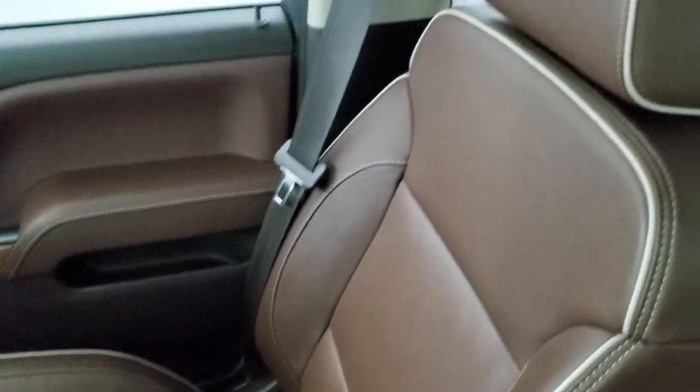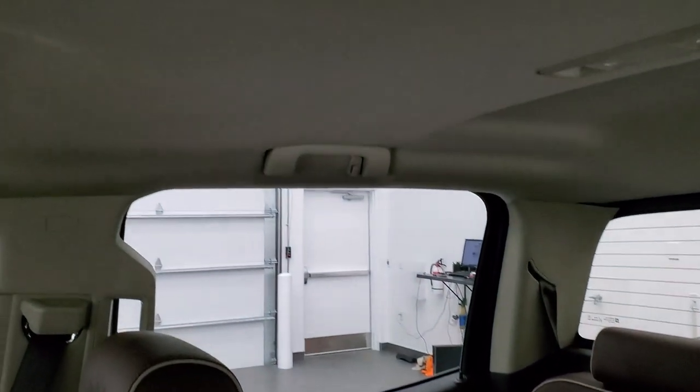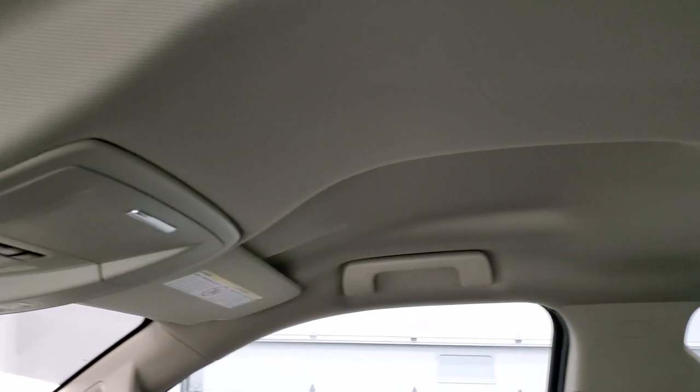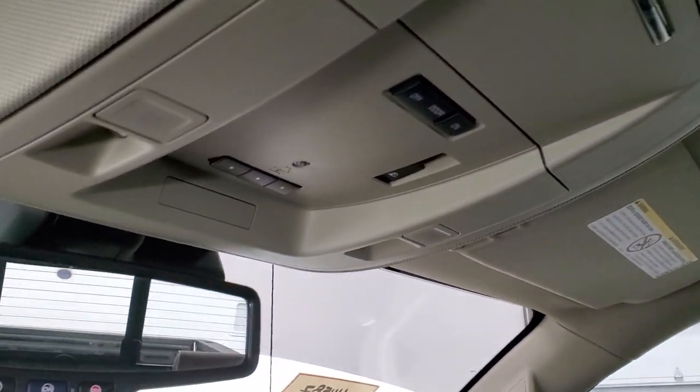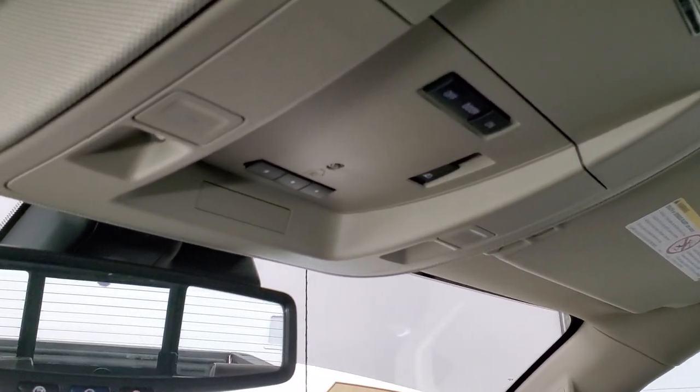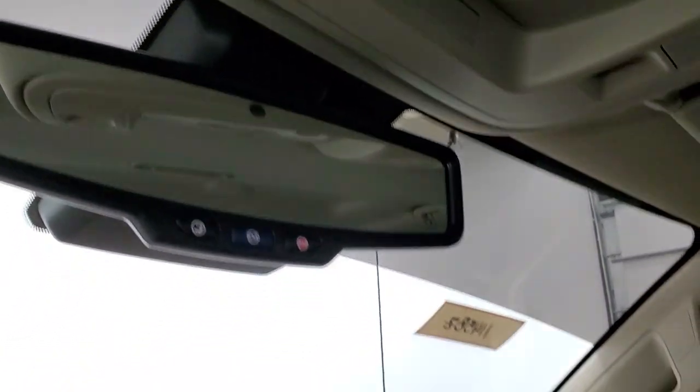The passenger side floor mat and seat are in excellent condition — no rips or tears. Same stitching on the passenger side headrest. The headliner is in nice shape. Map lights up top. HomeLink buttons for garage door, security, and lighting systems. Power sliding rear window controls. And your OnStar capabilities in the rearview mirror.